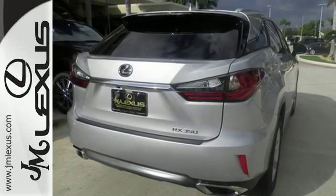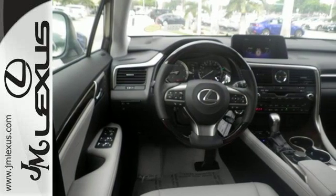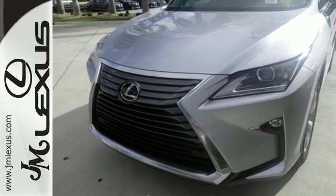It also offers amazing sound quality. Get inside and show the world you're just as sophisticated as the car you drive. Be as bold as the RX 350.